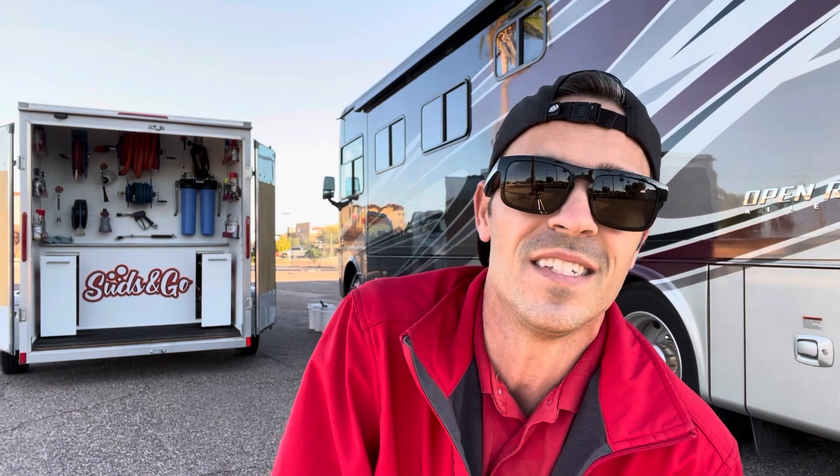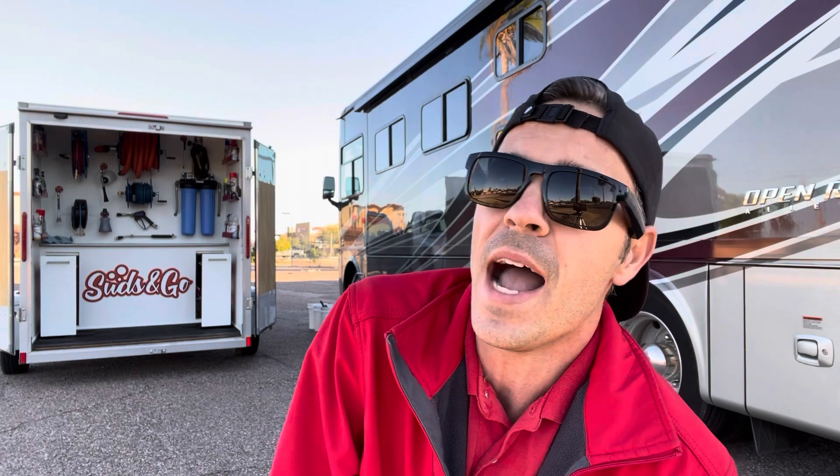I'm stoked for this one. This morning is absolutely gorgeous — it's in the 60s right now and the high today is going to be in the low 80s, high 70s. I'm going to film a little bit. Hope you're all having a great day — let's get into it.